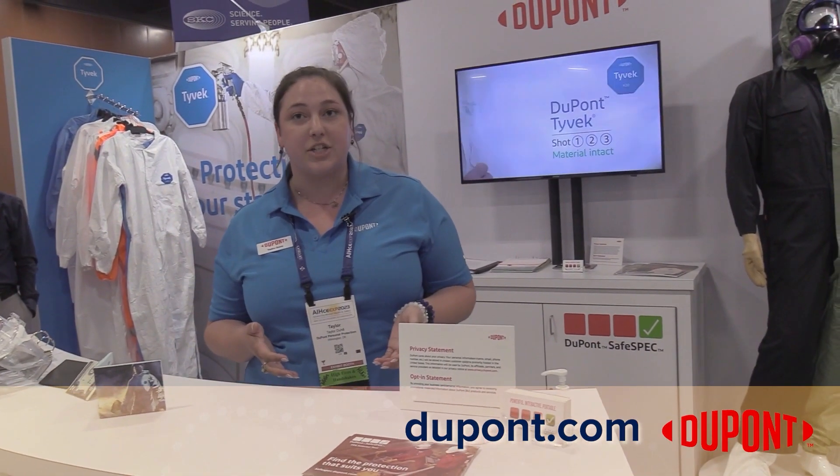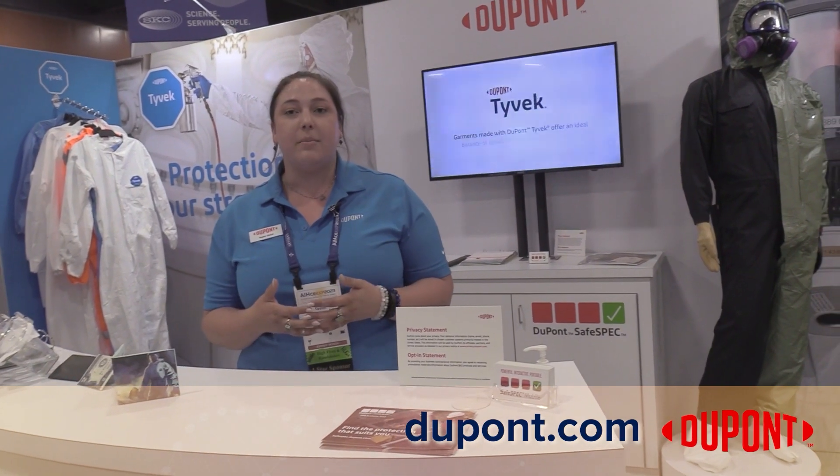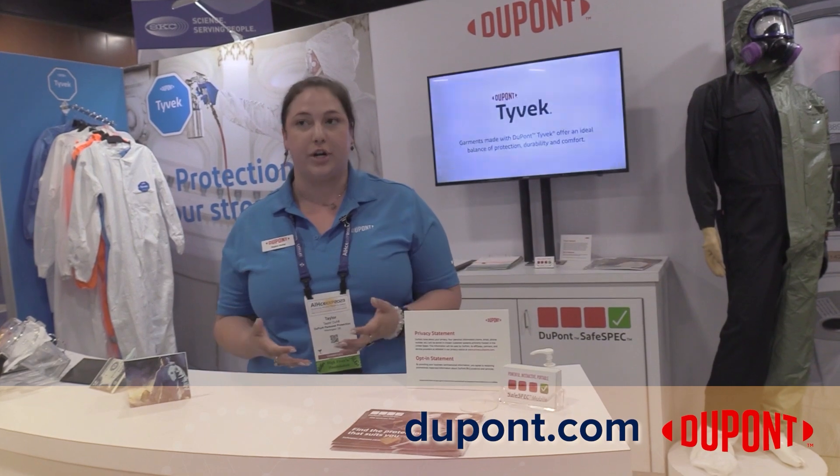When you're working with DuPont, we have a lot of resources available to you. We work directly with certified industrial hygienists who can go to your sites, work through your hazards, and make sure that we're helping match you with the appropriate PPE for your needs.